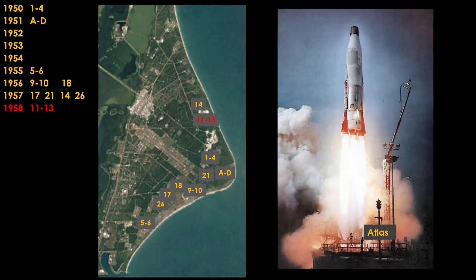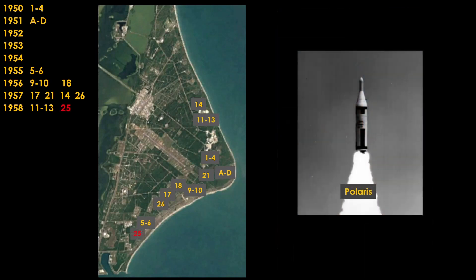In 1958, Atlas pads 11 through 13 go active. And we see a launch of Polaris from LC-25 at the south end of the Cape. Polaris was the first submarine-launched ballistic missile.